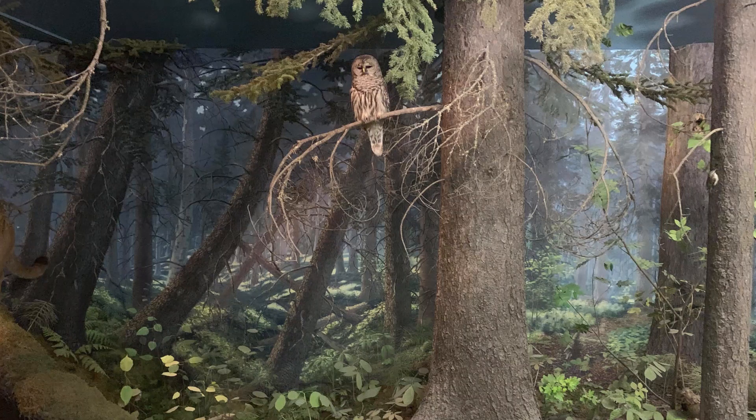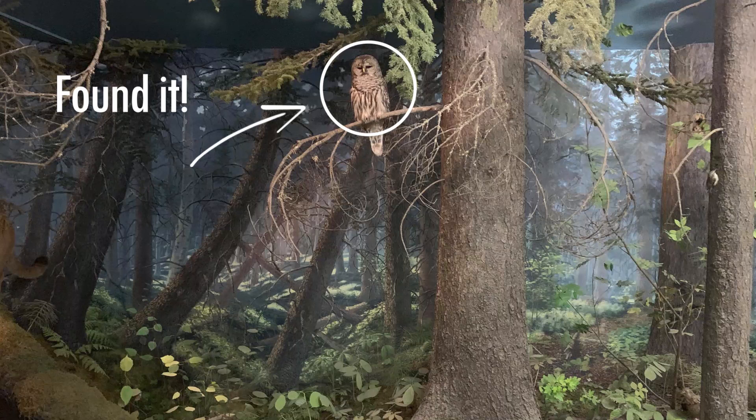Hoo-hoo! Up there! Good work, Bubs! And you too! That's the barred owl.